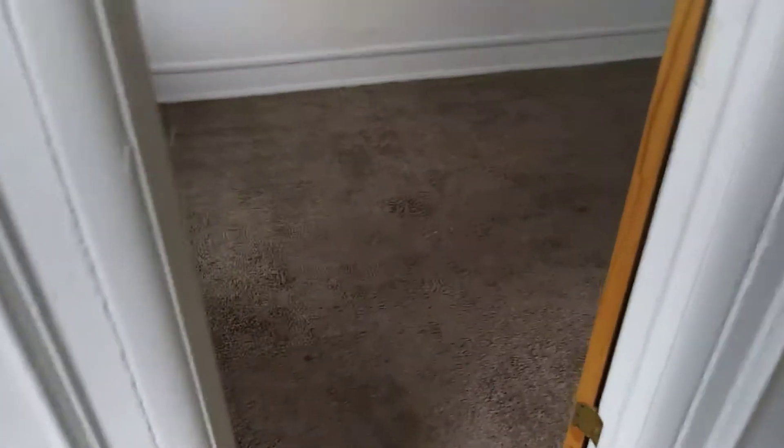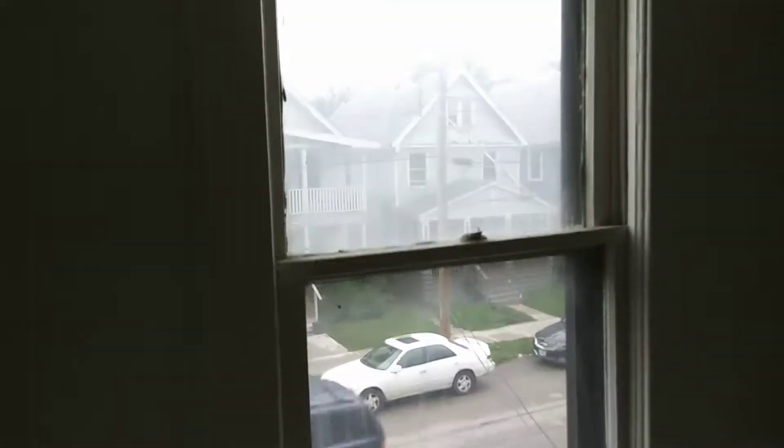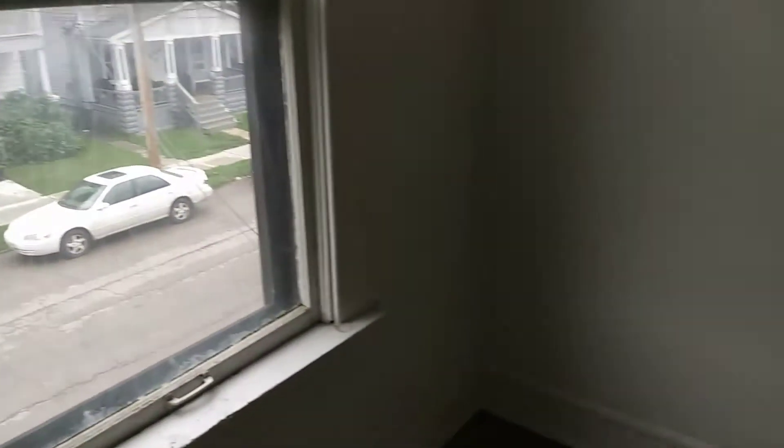Going into the next room, carpet will need to be cleaned. Screen has a hole in it. Windows are missing the blinds. All the walls in here will need to be painted.